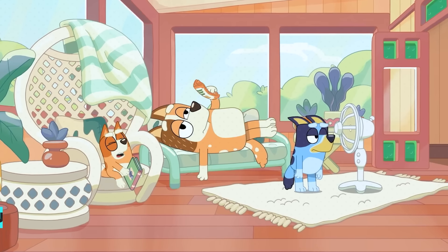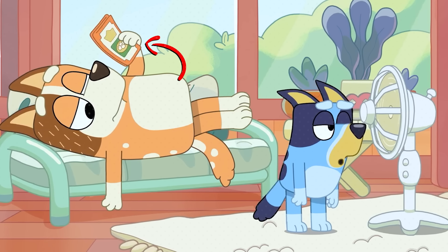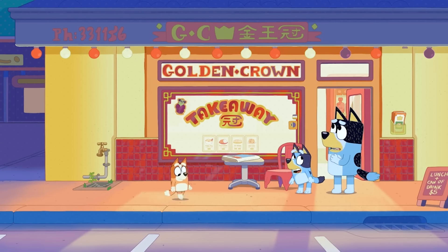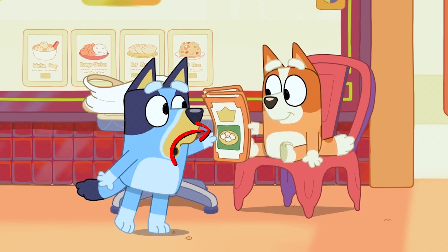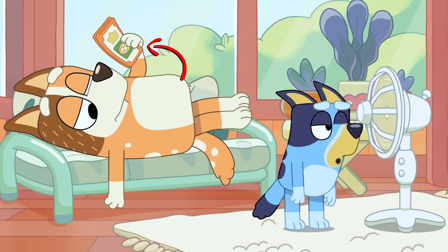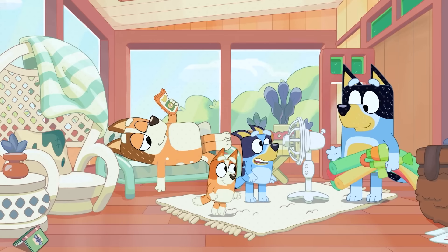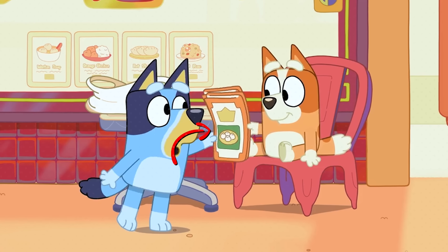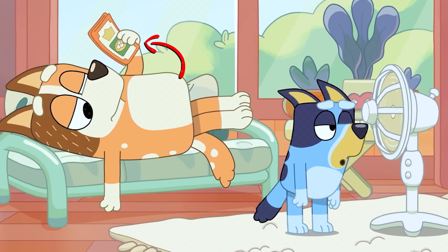In The Pool, everyone's feeling the heat, so Chili uses a restaurant menu to fan herself. No one thinks much of it when watching the episode casually, but the truth is that this same menu showed up in Takeaway — it's exactly the same! Could it be that the Heeler family decided to take one of the menus home? The animators had Chili hold the menu instead of a fan, since using an item from another episode makes sense — most people end up fanning themselves with random items when it's hot.